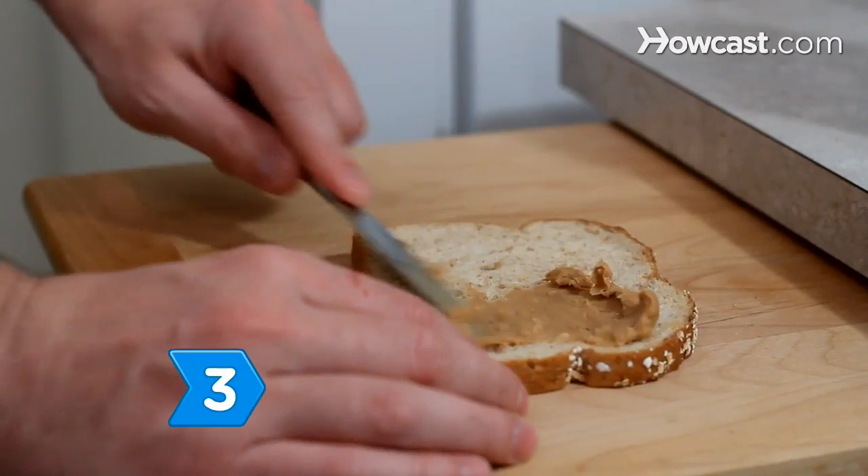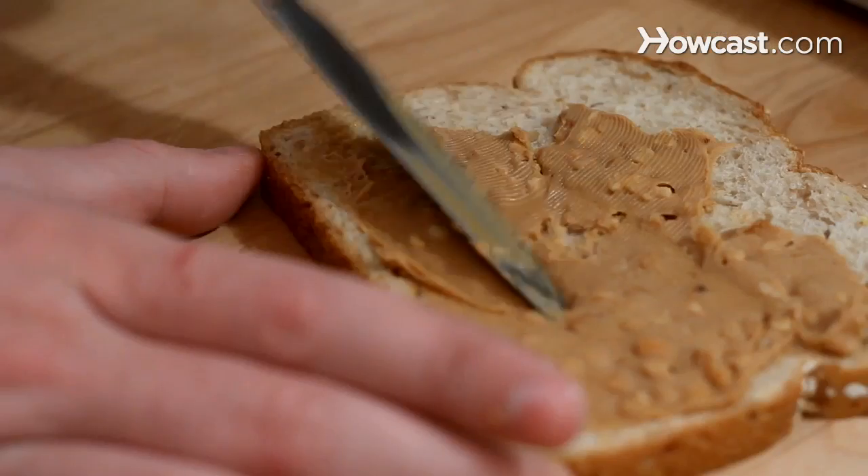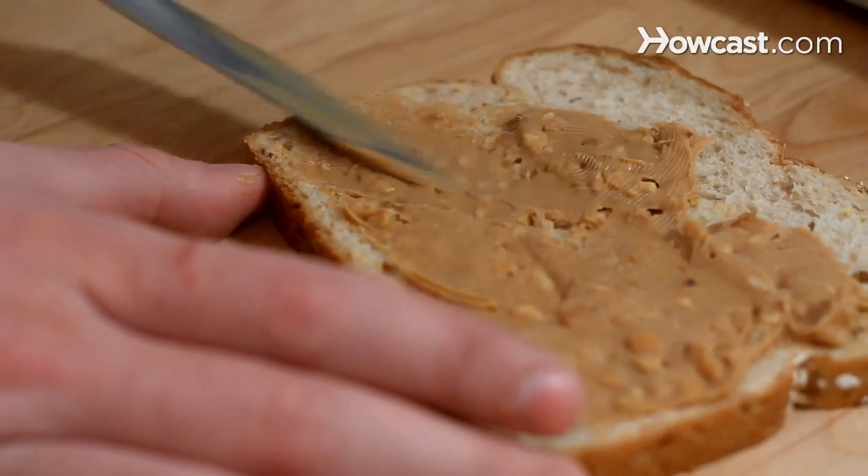Step 3. Take in carbohydrates before a workout to fuel yourself so that your workout can be more intense. Then have more carbohydrates afterward to recover.